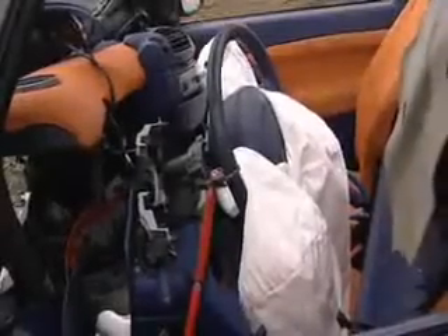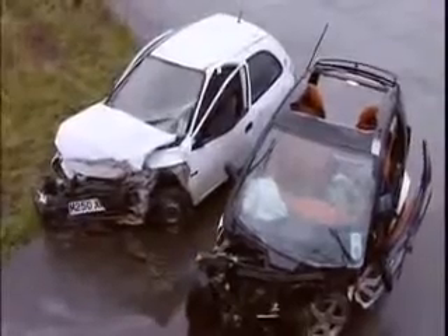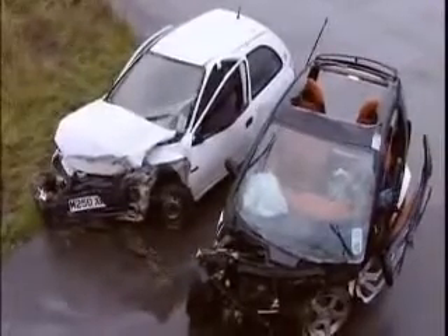So, how much stick can a Smart take? A lot. But that can't be said for its passengers.